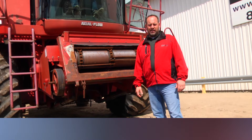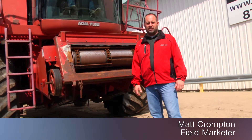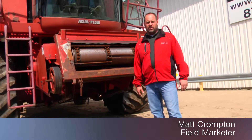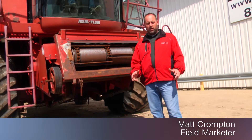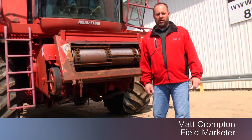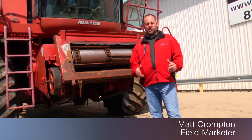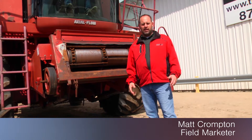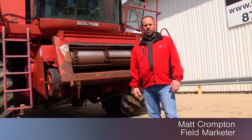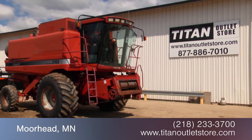Hey guys, Matt here again at the Titan Outlet Store on this gorgeous sunny day — yes, the sun does exist! We've been waiting weeks for this weather. I'm going to let you know we just got in a Case IH 2188 combine, and yes they do exist as well. We're going to be late on our harvest, we know that, but eventually you're all going to be looking for combines and heads, so you couldn't find a nicer 2188 than this. Give us a call — available now at the Titan Outlet Store.